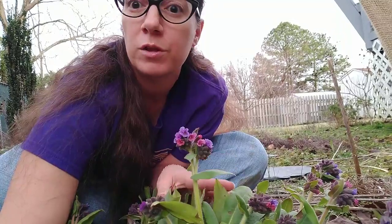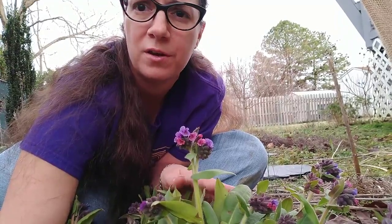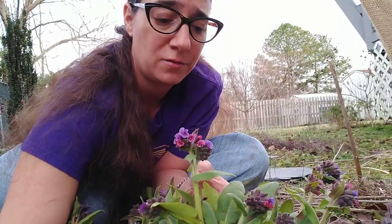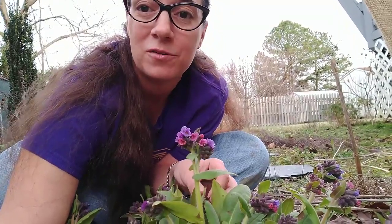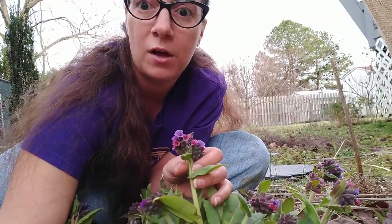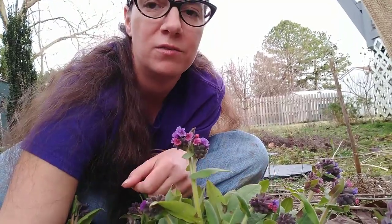Pulmonaria is frequently grown as a decorative plant these days. You can find a whole variety of different cultivars with fancy names from catalogs. Mine is just the basic one grown from seed, but if you want to get fancy, there are some with all different flower colors, some with just one solid color, some with more showy leaves and more pronounced white spots.